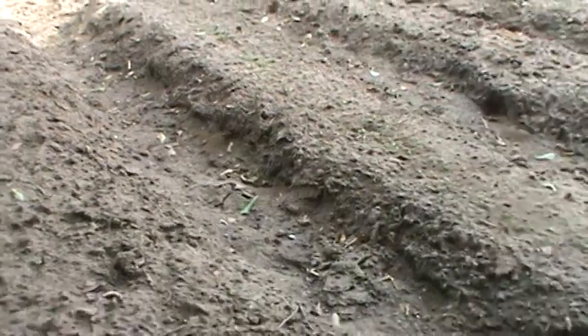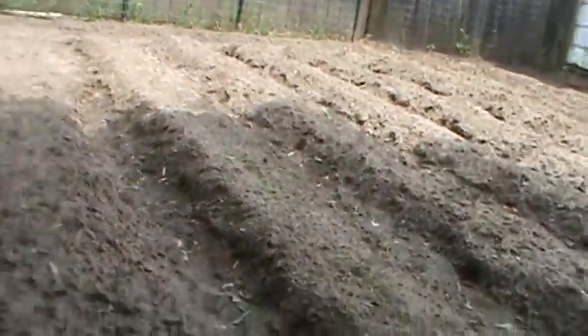Of course we've also got gnats here now too. I see a little place — can y'all see that on the camera? It's right there. That's from a mole. And I haven't really noticed them hurting the garden in any way.